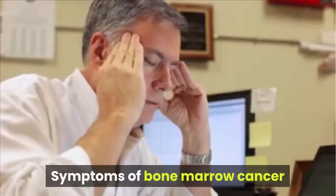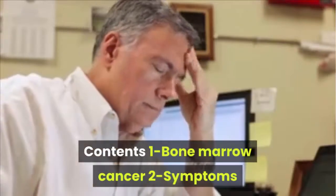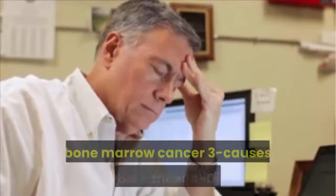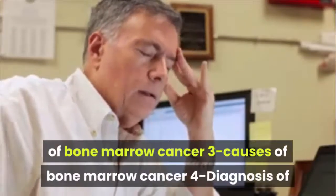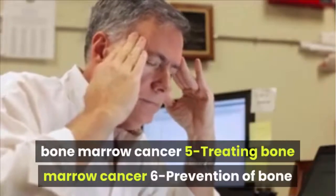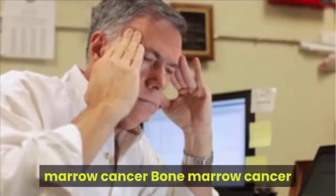Symptoms of Bone Marrow Cancer. Contents: 1. Bone Marrow Cancer, 2. Symptoms of Bone Marrow Cancer, 3. Causes of Bone Marrow Cancer, 4. Diagnosis of Bone Marrow Cancer, 5. Treating Bone Marrow Cancer, 6. Prevention of Bone Marrow Cancer.